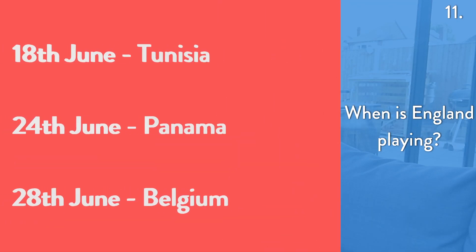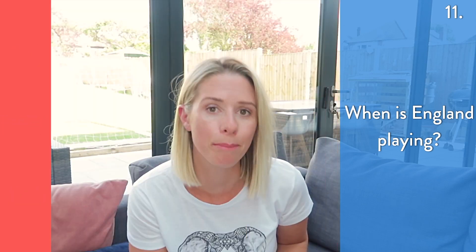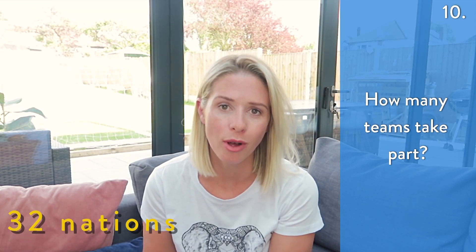On the 18th of June they are playing Tunisia, on the 24th of June they are playing Panama, and on the 28th of June they are playing Belgium. 32 nations take part in the World Cup and that is determined by qualifying rounds, but the hosts automatically get a spot.